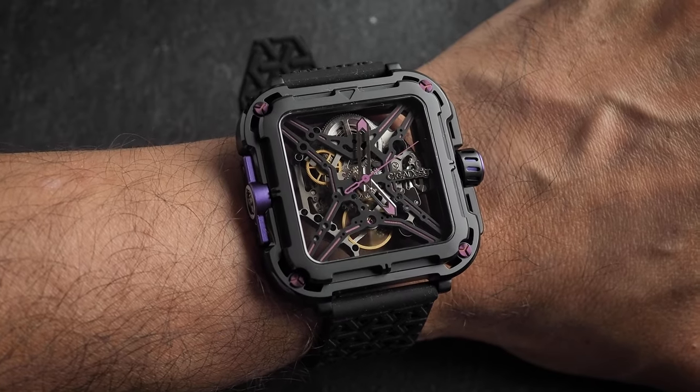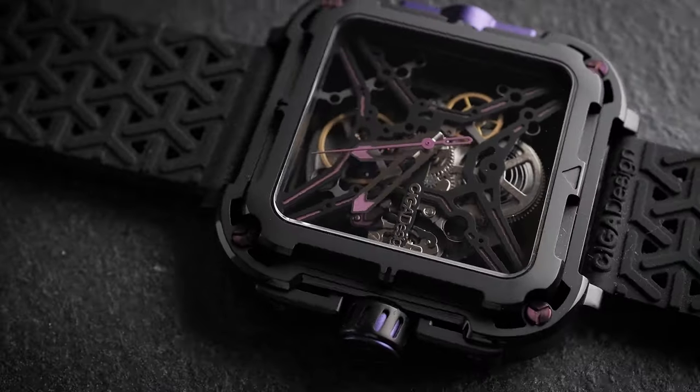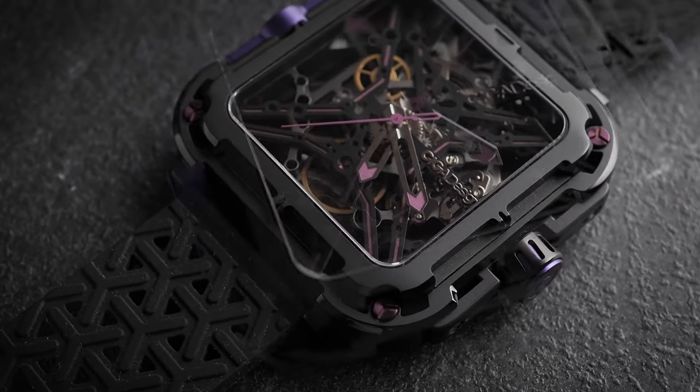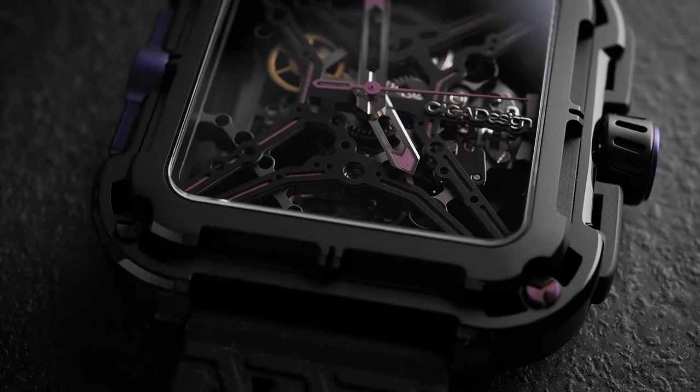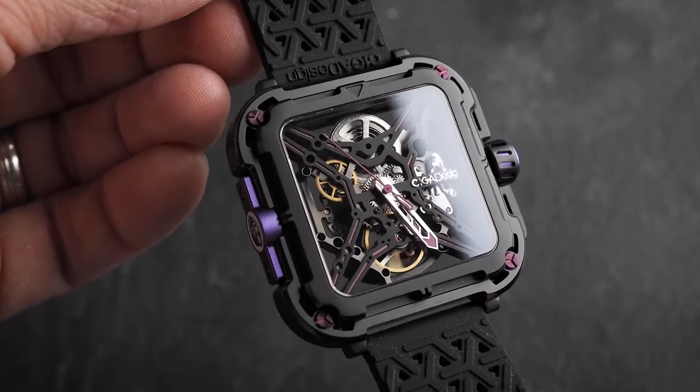But it's not all good news. Starting with the case — it's big, it's really big. I know I've got pretty small wrists at just under six and a half inches, but I think the case is larger than it needs to be to accommodate the movement. I can't understand why, when designing this watch, they decided on 46mm when 44mm would have done. It also has a very industrial look — it's certainly not what I would call beautiful, at least not to my Western eyes. The contrast between the beauty of the skeletonised dial and the industrial look of the case is just a bit jarring.